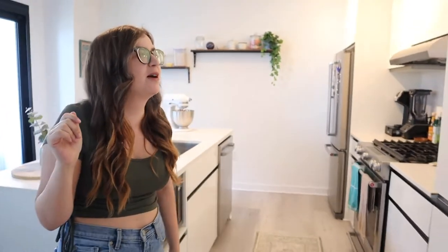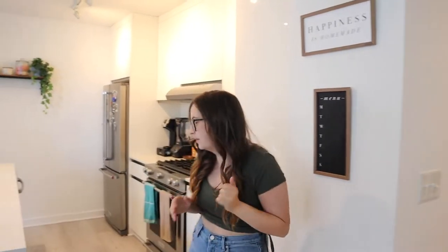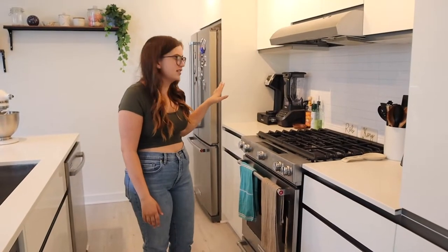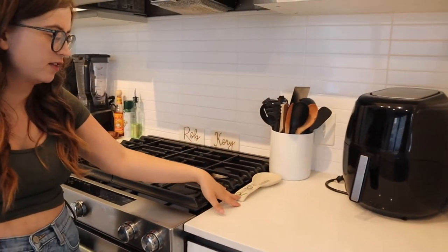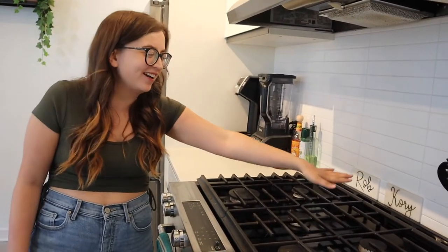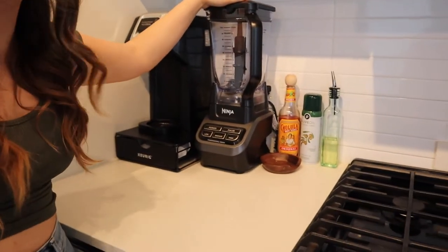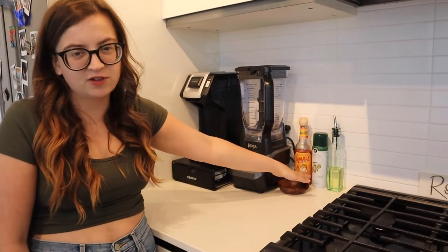Over here is our kitchen, which we love so much. Last year when we did this tour, these were here and they're still here — they're from the Target dollar spot a year ago, so balling on a budget over here. We have this runner on our floor that's also from Target — it's green and brown, kind of neutral. I like having something to stand on while we're cooking. We still have our air fryer, our utensils, and we got a new spoon rest from HomeGoods — super cute, it's floral for springtime. We still have the little tiles with our names on them from a wedding. And we just got this new blender. We still have our coffee machine, some oil, and Cholula obviously.